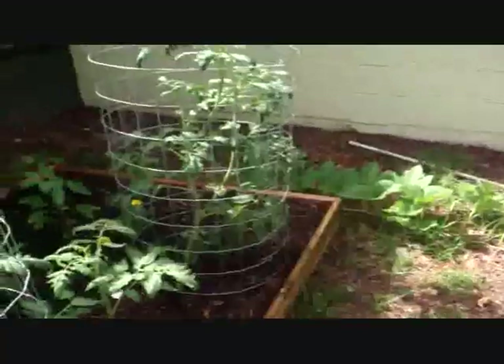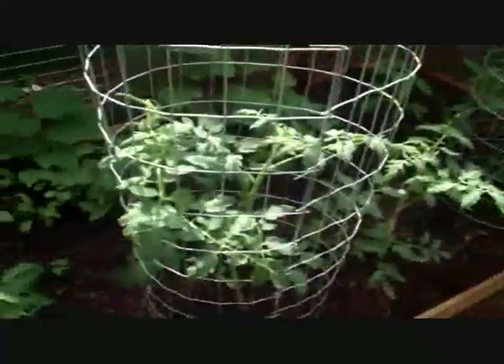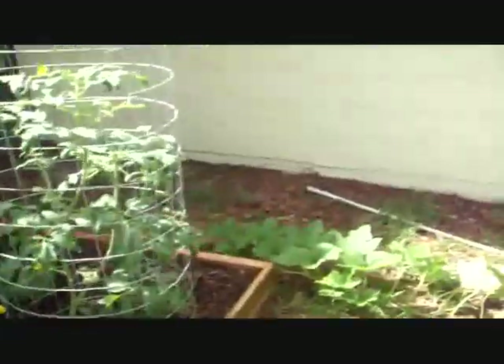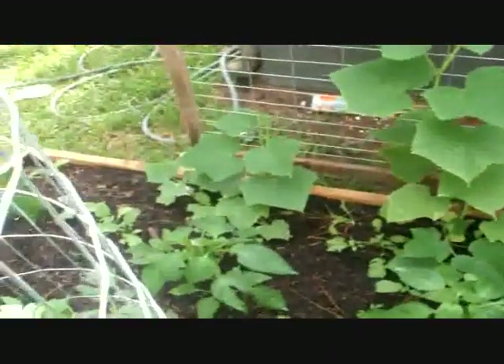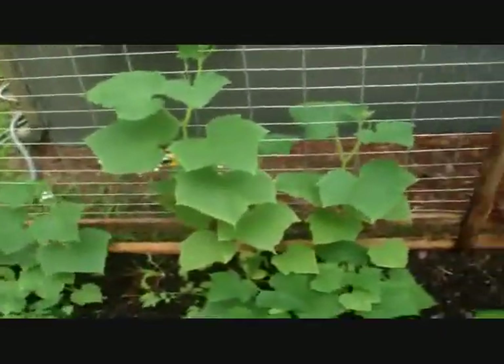Some of these tomatoes are turning red as we speak. I've built these nice cages for these tomato plants here — these are beefsteak, real nice ones. And the lemon cucumber — although I think I may need to put some copper spray on it because it looks like it's maybe getting a little bit of fungus — is doing real well and hasn't been affected so far by these worms.